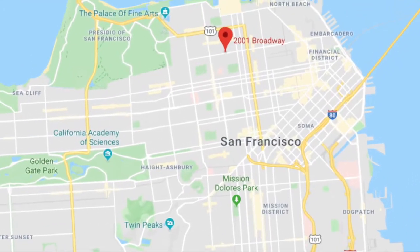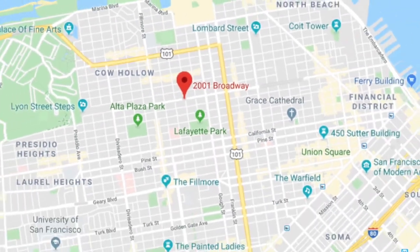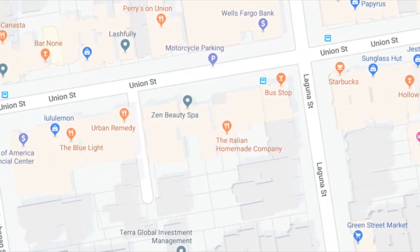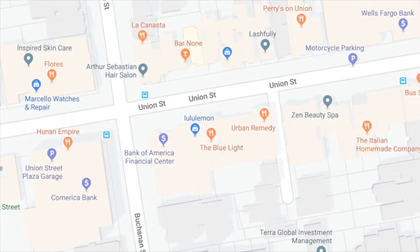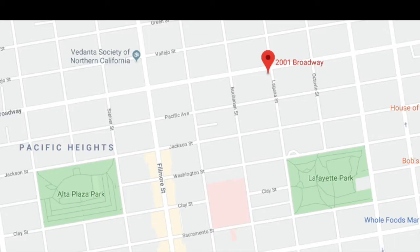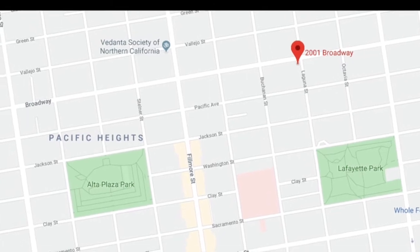Fantastic. This property is located in the highly desirable Pacific Heights neighborhood and it's so close to the very desirable Cow Hollow, which contains Union Street with tons of food and drink and shopping and brunch and nightlife. There are also two fabulous parks nearby: Lafayette Park and Alta Plaza Park.